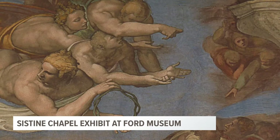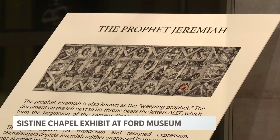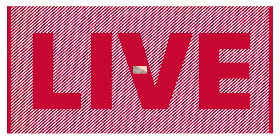It is here for a limited time. What else should people know before they plan their visit? You can visit our website at fordlibrarymuseum.gov and find ticketing information. You can buy tickets online, tickets at the door, and any COVID protocols we have. And we're standing in one of the most famous images from the Sistine Chapel — the Creation of Adam.